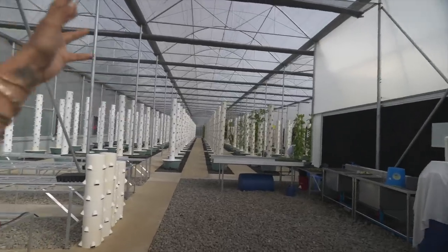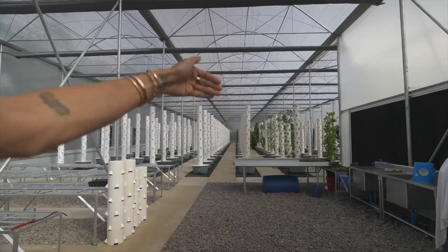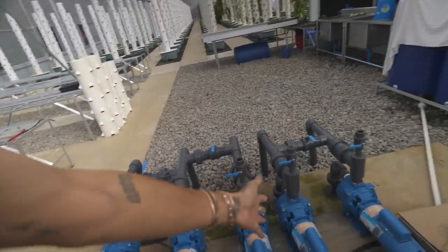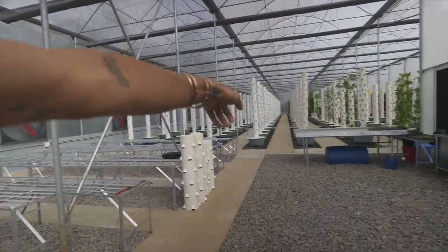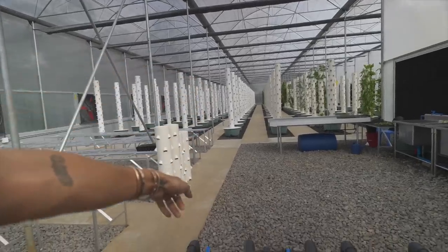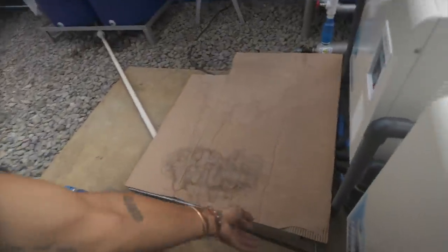What we've done differently from the previous towers is we've removed the pump from every single basin. Now we have five line pumps that basically run the whole system. On the lower part of the basin there's a drain system that collects everything and sends it back here under my feet — so this is the cover.